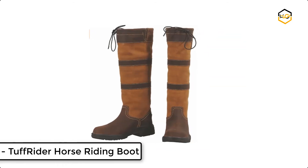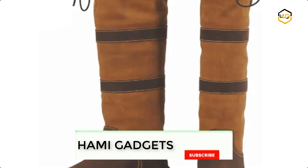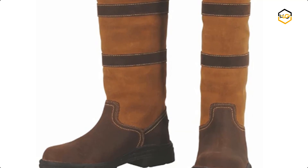At number 2, we have the Tough Rider Horse Riding Boot. This boot features a drawstring closure and elastic gussets for a secure fit, while the rubber soles ensure safe footing in wet conditions. It will leave your young rider protected from all weather conditions with 100% waterproof leather and lining.